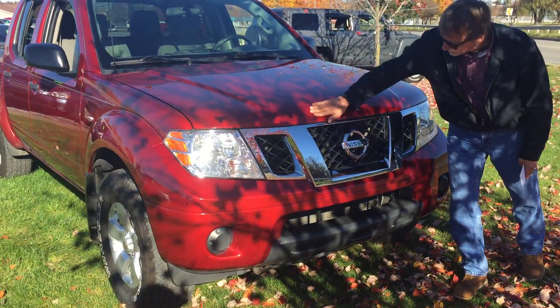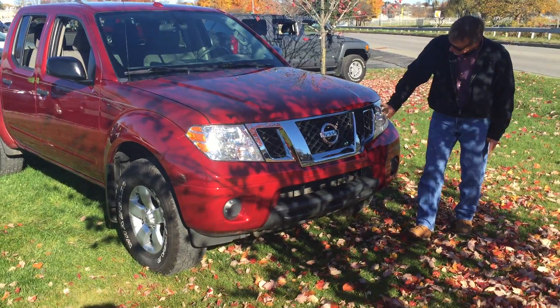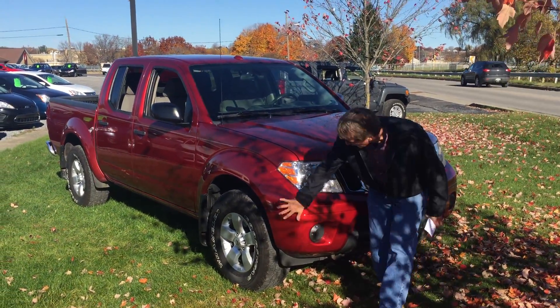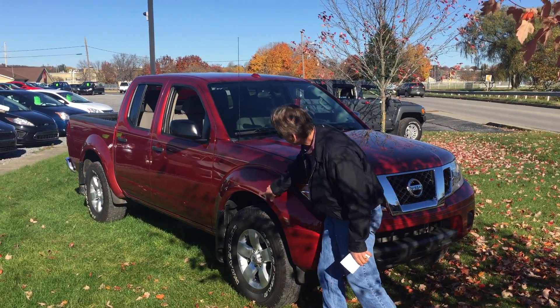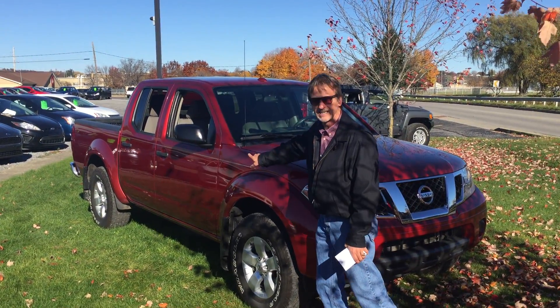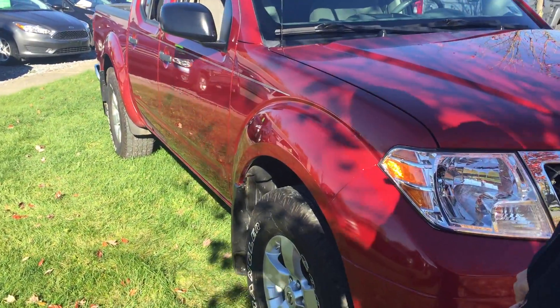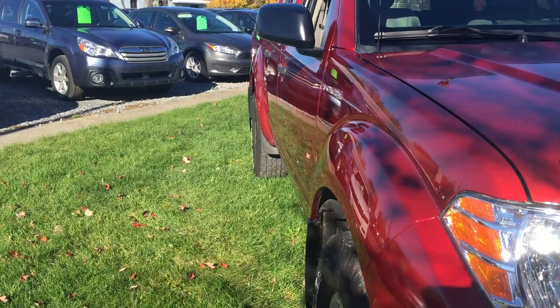Look at that front end — no chips to speak of on the front. The headlamps, the grill, the bumper cover, everything. Very nice. Take a look down the side, straight as an arrow, no marks or scratches. Very, very right truck.